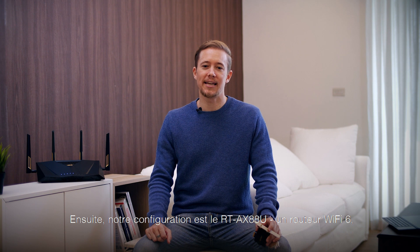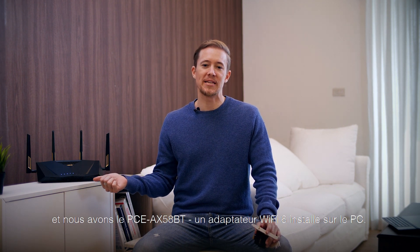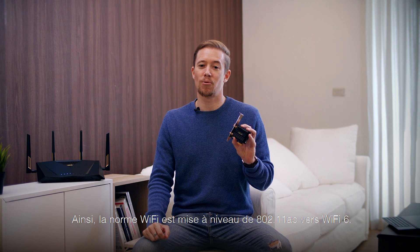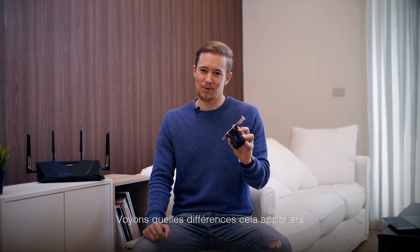Next our setup is the RT-AX88U, a Wi-Fi 6 router, and we have the PCE-AX58BT, a Wi-Fi 6 adapter installed in the PC. So the Wi-Fi standard is upgraded from 802.11ac to Wi-Fi 6. Let's see what differences it will bring.